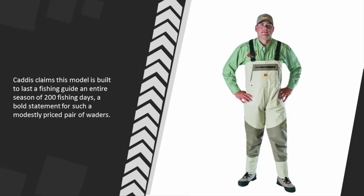Caddis claims this model is built to last a fishing guide an entire season of 200 fishing days — a bold statement for such a modestly priced pair of waders.